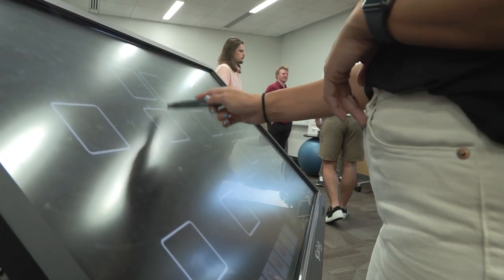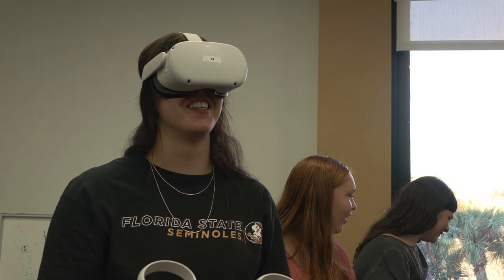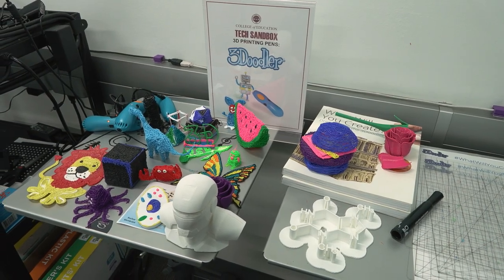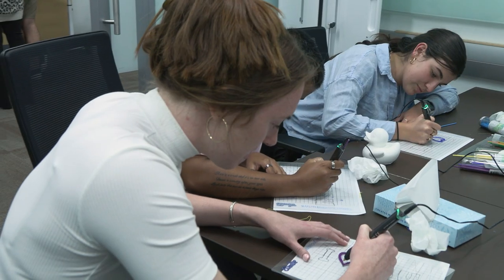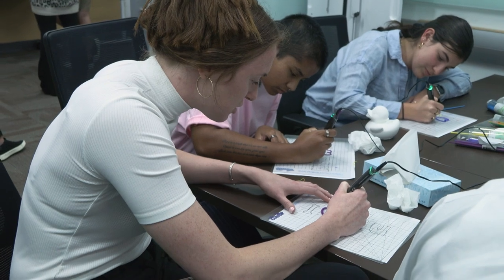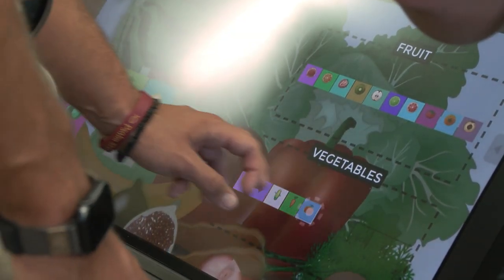The Tech Sandbox is a great place for students to come in and learn the technology that can be potentially used in the schools that they go into. It's a great way for students that want to become teachers in K through 12 to understand the technology they can use to enhance learning — whether getting kids into coding or learning how to 3D print.